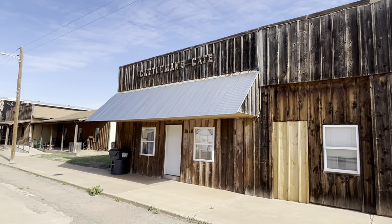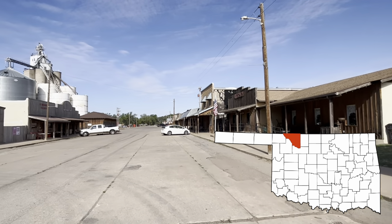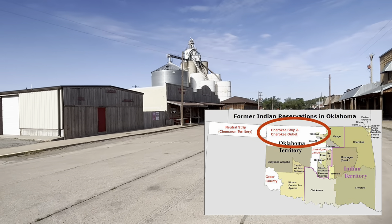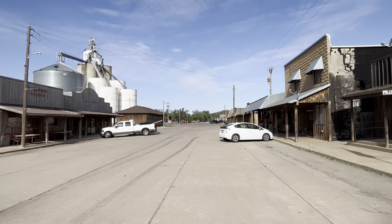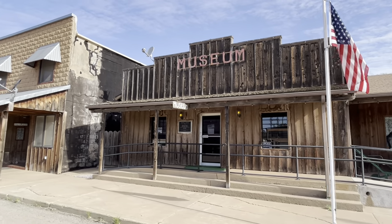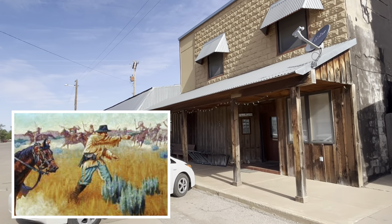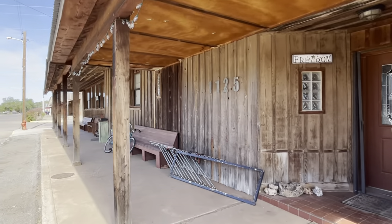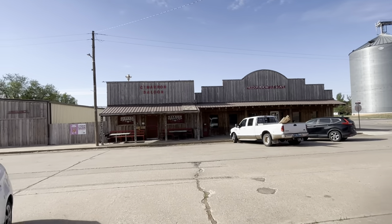Speaking of stepping back in time, let's talk about the history of Freedom. It's in Woods County, in the northwest part of Oklahoma bordering Kansas, and it used to be part of the Cherokee Outlet. Freedom sits on the western edge of the county, with the Cimarron River as the western border. Before Freedom was a town, in 1878 there was the Battle of Turkey Springs near this area — the last encounter between U.S. Cavalry and American Indians in Oklahoma.